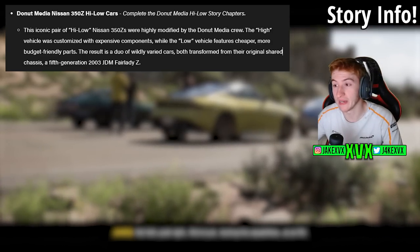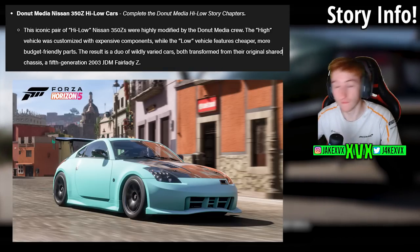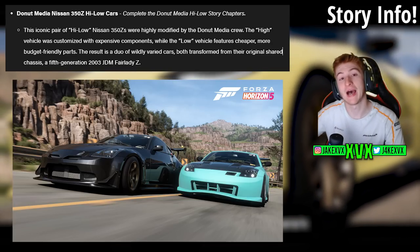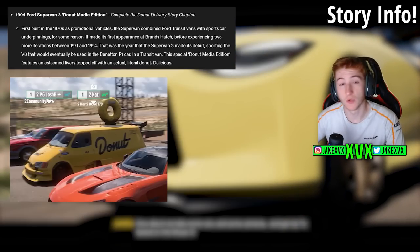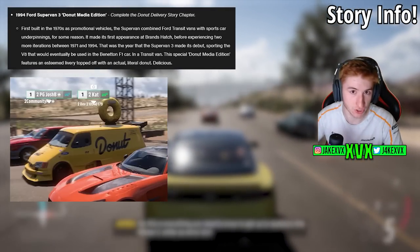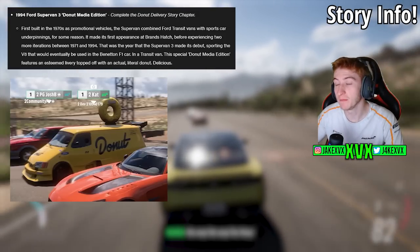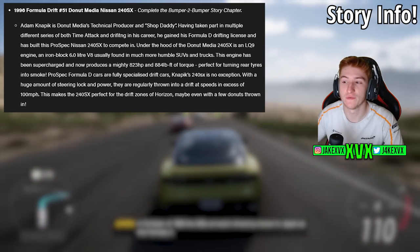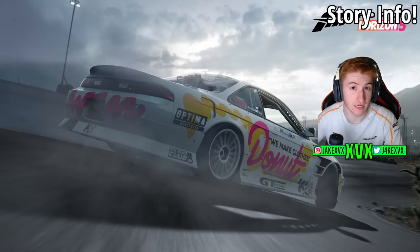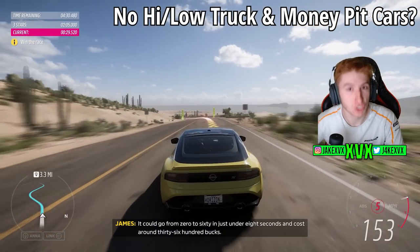There are four cars to unlock within the Horizon story. We have the two Nissan 350Zs — the high and the low 350Z from Donut Media themselves — achievable by completing all of the chapters in the story. If you complete the Donut Delivery story chapter, you will get the 1994 Ford Supervan 3 Donut Media Edition. And if you complete the Bumper to Bumper story chapter, you will get the 1996 Formula Drift Donut Media Nissan 240SX, which was spotted in the thumbnail for the Forza monthly livestream a couple of days ago.